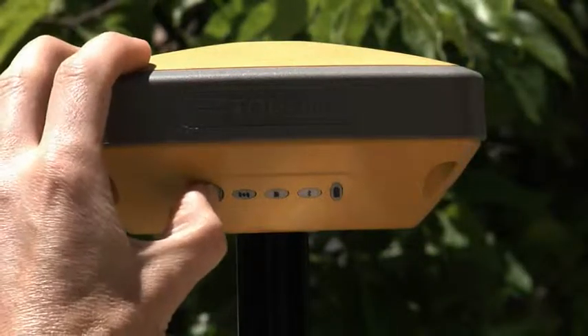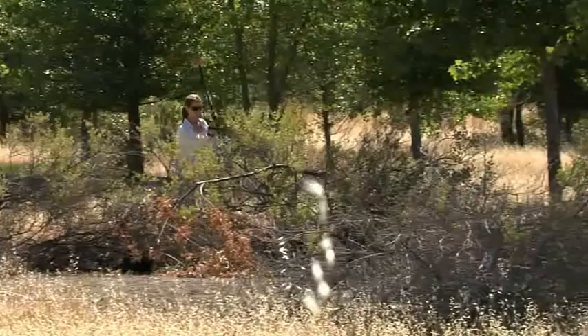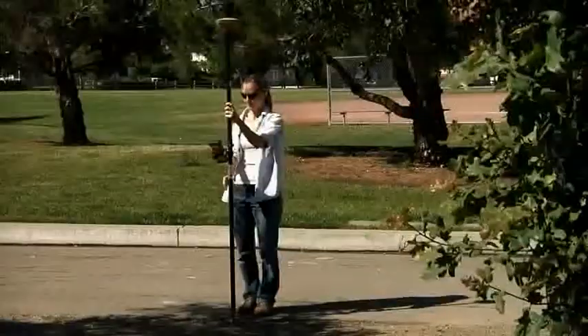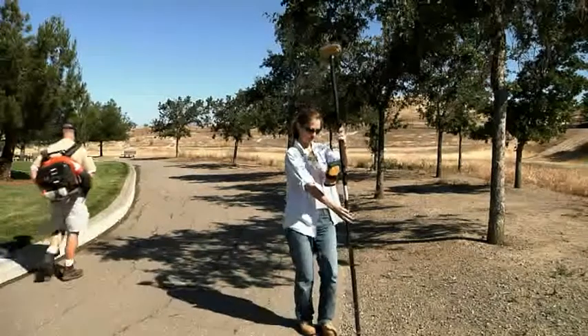Easy to read status lights, long life battery, and extra rugged fully sealed design — from the ground up, the Hyper SR is designed to perform. If you've been waiting for an affordable GPS system that delivers the accuracy and performance you demand, your wait is over.